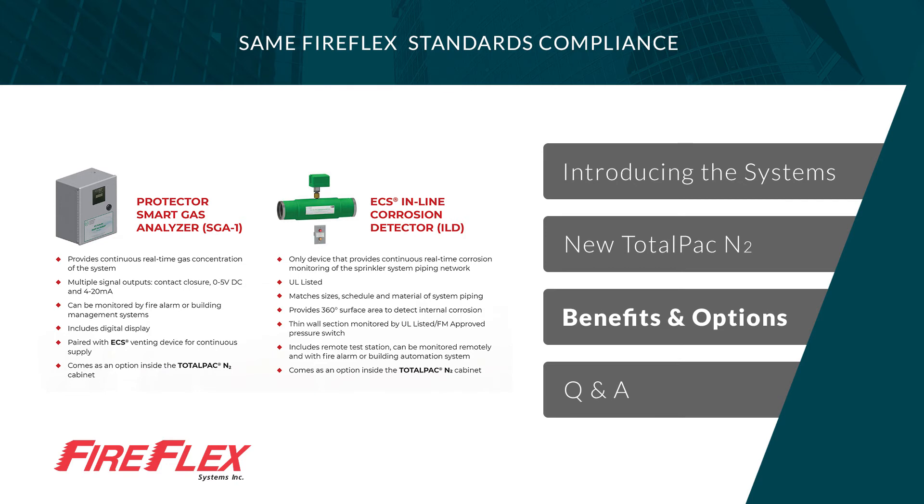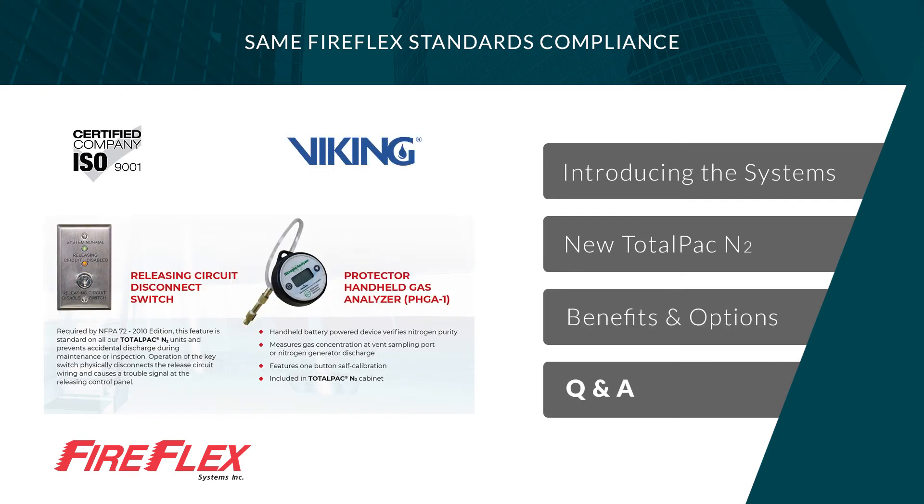The ECS smart gas analyzer is used to provide continuous monitoring of the gas composition within the fire sprinkler system. This option is installed within the TotalPak N2 cabinet and multiple output signals are available. The handheld gas analyzer comes with every TotalPak N2 system. It is a portable gas analyzer, easy to use, that displays nitrogen purity of the gas being sampled.